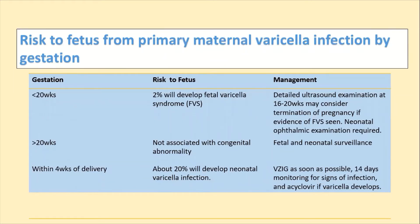Regarding risk to the fetus from maternal primary varicella infection: if infection occurs at less than 20 weeks, 2% risk of fetal varicella syndrome exists. Between 16 to 20 weeks, consider termination of pregnancy if there is evidence of fetal varicella syndrome. If greater than 20 weeks, it is not associated with congenital abnormalities, but fetal and neonatal surveillance is required — monitor growth and anomalies. Within 4 weeks of delivery, give VZIg as soon as possible, monitor for 14 days for signs of infection, and if infection develops, give acyclovir.